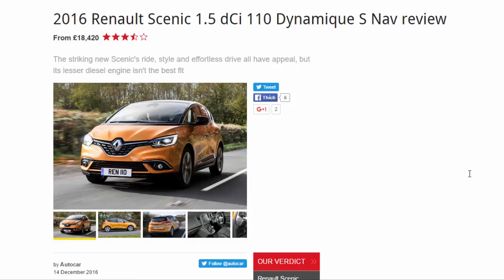2016 Renault Scenic 1.5 dCi 110 Dynamic S-Nav review, from £18,420. The striking new Scenic's ride style and effortless drive all have appeal, but its lesser diesel engine isn't the best fit.